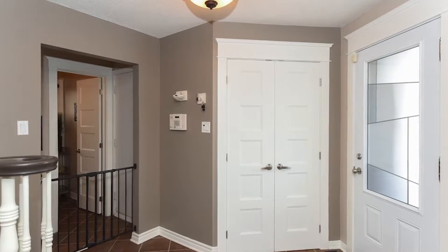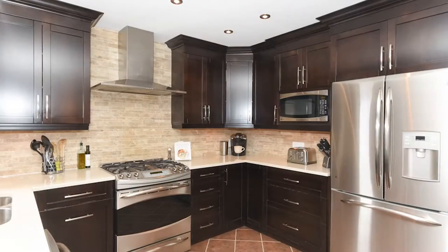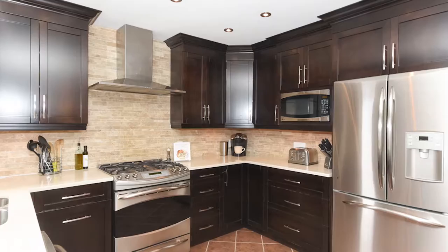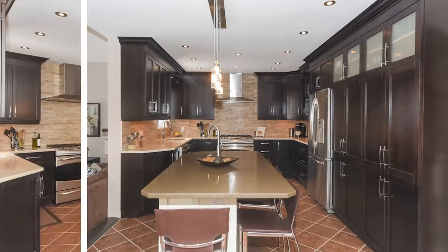There's a formal living and dining room with hardwood floors, a beautiful gourmet kitchen with newly installed cabinetry, a center island with breakfast bar, beautiful tile backsplash, as well as stainless steel appliances.